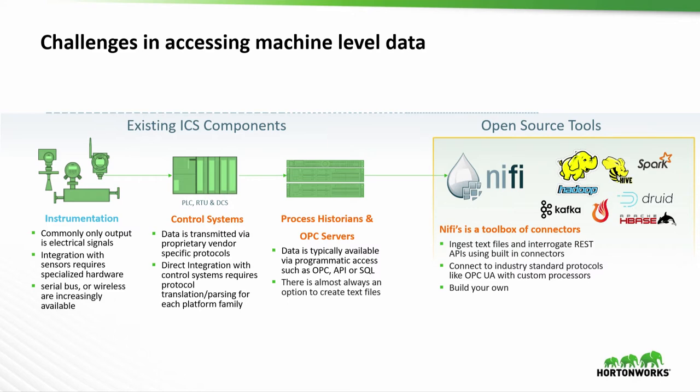Traditionally, the historians had been the gatekeepers of the data. They provided alerting and some visualization, but they weren't set up for the newer use cases that data scientists want to explore. We need to reach into those historian systems and pull the data out. NiFi provides a very convenient mechanism to do that. Once NiFi has its hands on the data, you can direct it wherever you want — whether it's stream processing headed by Kafka, passing it down into your Hadoop cluster, or even into your traditional relational database systems.